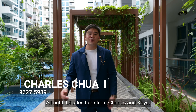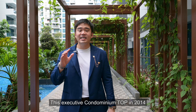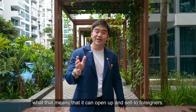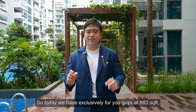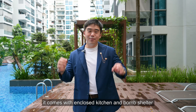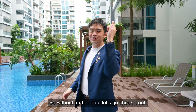Charles here from Charles and Keys. We are back here in District 27 in the heart of Yishun. We are located right now at The Canopy, an executive condominium that was completed in 2014. The good thing about it is it has reached its 10-year mark, which means it can open up and sell to foreigners. Today we have exclusively for you guys a 883 square feet two-bedroom, two-bath unit. Without further ado, let's go check it out.